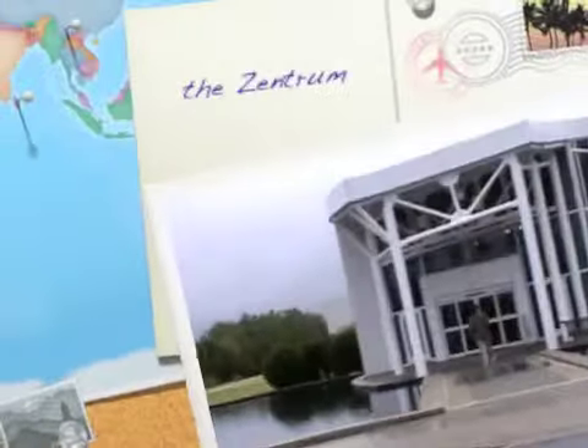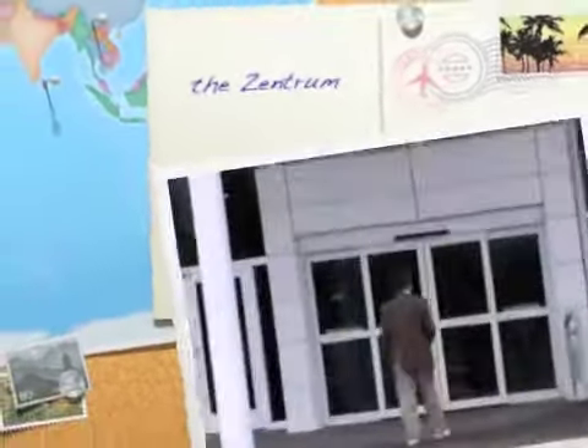You'll discover plenty to do in the Upcountry of South Carolina, like the only manufacturing plant for BMW in North America, located in Spartanburg County.